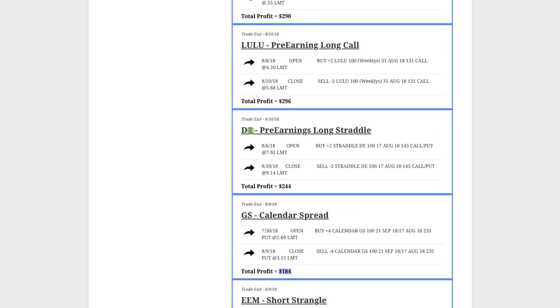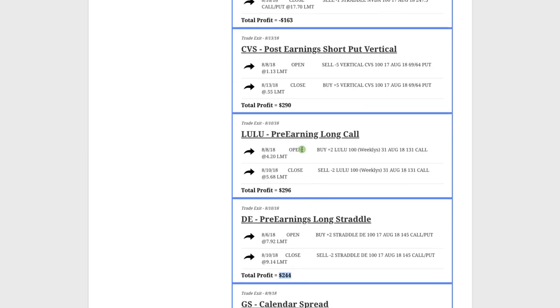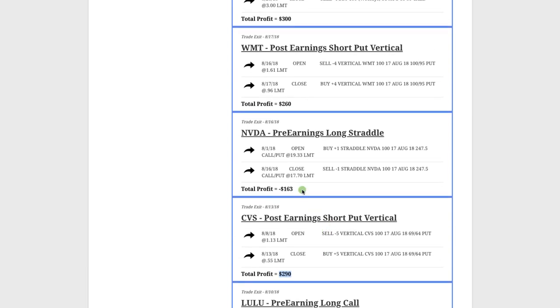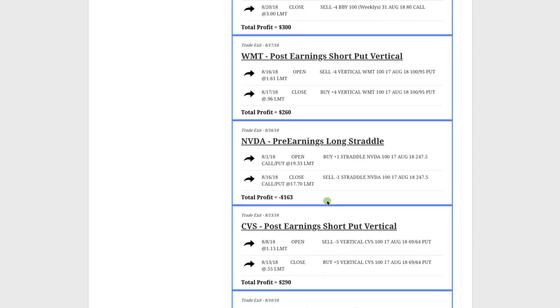In DE (John Deere) we did a pre-earnings long straddle, booked a profit of $244. This month we traded a lot of individual stocks as opposed to ETFs. When implied volatility is really high we do premium selling strategies in ETFs and broad market symbols, whereas when implied volatility is lower or we're doing earnings-related trades, you'll see us do a lot more trades on individual stocks. With Lululemon we did a pre-earnings long call, booked $296. CVS — post-earnings short put vertical, booked $290. Our one loser for the month was Nvidia — we did a pre-earnings long straddle that just didn't quite work out, closing it for a small loss of $163.